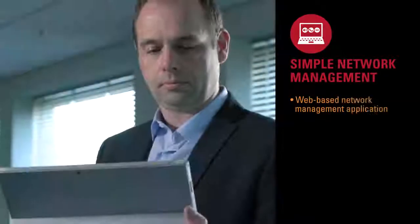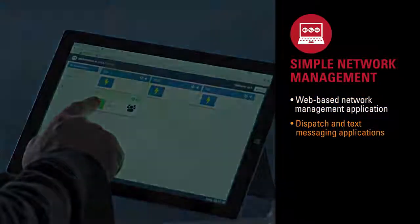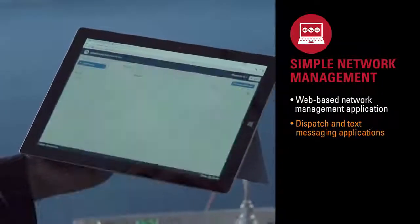Customers can use their own devices such as a PC or tablet running Windows or Android to operate and run the web-based application. Using a web browser, dispatch and text message applications are straightforward.